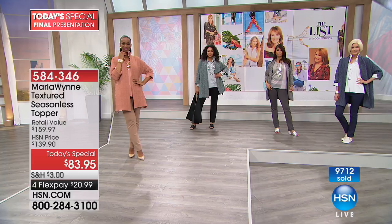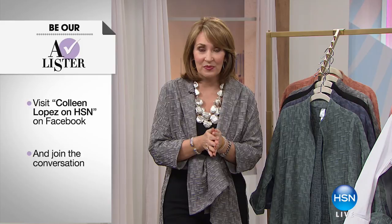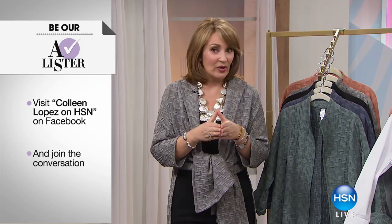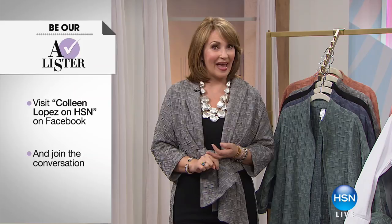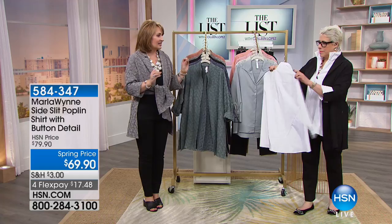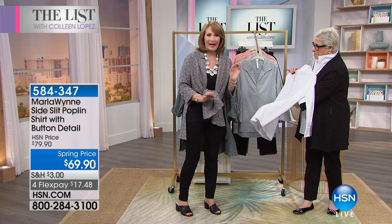Also, we'd love to invite you to become an A-Lister tonight — go to Facebook, Colleen Lopez on HSN, leave a comment as we get ready for spring, and you might hear your name. We'll be giving away prizes throughout the show, and at the end of the show one person will be chosen as the A-Lister and be $25 richer. Now, this beautiful poplin shirt — it is the perfect shirt. Every detail is considered right down to the mother of pearl buttons. It has stretch and a beautiful seam that gives it shaping.